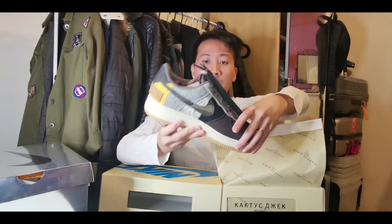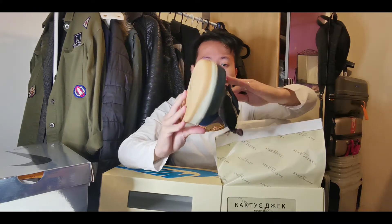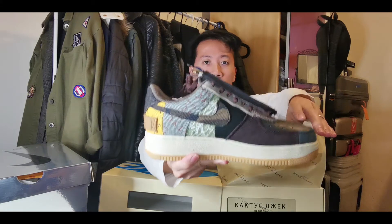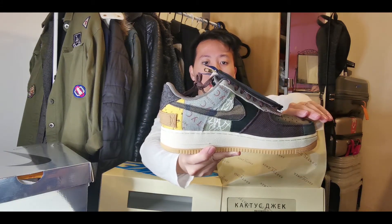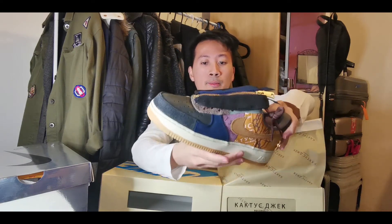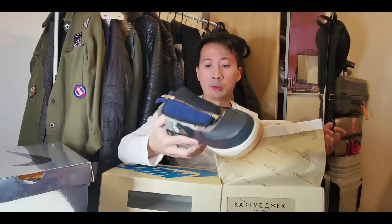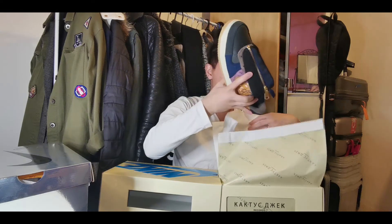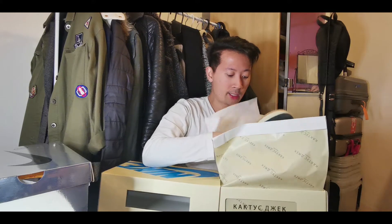Some people don't like it but I love it. The whole canvas layer with the Cactus Jack logo going around in different colors is really popping. I love the gum sole as well. It's pretty unique, and so yeah, this is my top 4 sneaker.